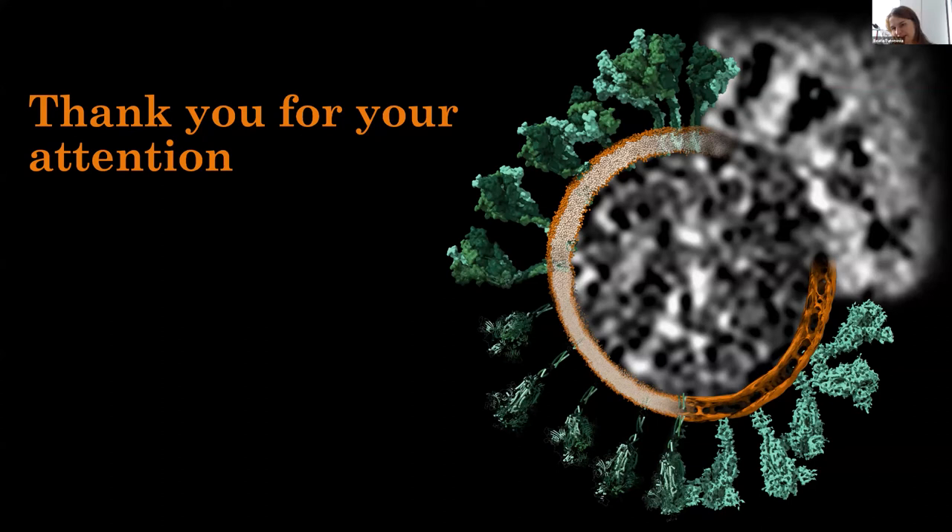Sarah Butcher asks how many spikes were in each sub-tomogram average. For the 8 Ångström structure without symmetry, we had around 26,000 spikes, and with imposed symmetry for the 5 Ångström structure likewise. For the complete straight leg shown at 15 Ångströms, that was around 3,000 to 4,000 spikes. For the upper leg coiled coil resolved at 10 Ångströms, that was again around 20,000 particles without symmetry. We also classified the head for open and closed conformations — finding 8,000 fully closed and around 4,000 with one fully open RBD domain.